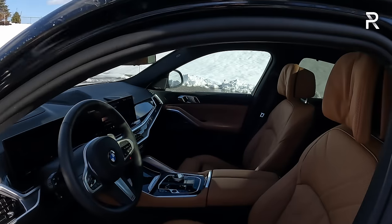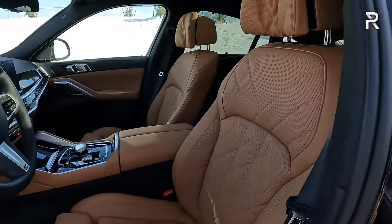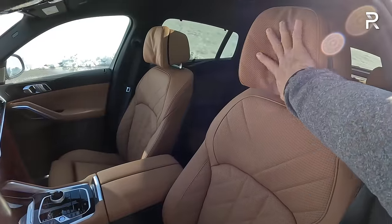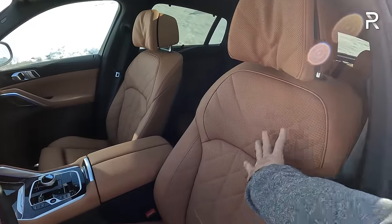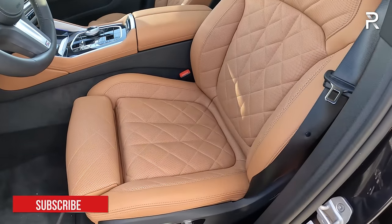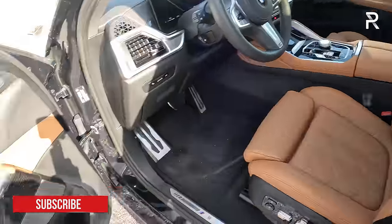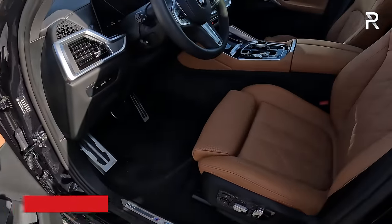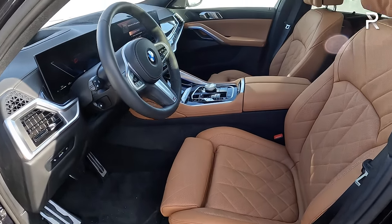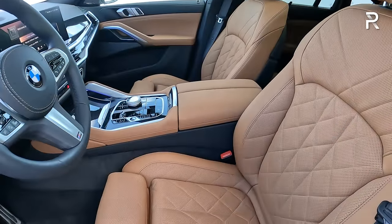The sapphire black exterior of my test vehicle is complemented very nicely by the Cognac Sensatec interior. This is technically a faux leather material, but it looks, feels, and smells like real leather. It features heated and ventilated seats with 20-way adjustments for both front seats. The driver gets a two-person memory. My test car is missing the front massaging seats, which are an extra $1,000 — something I'd personally add to make the interior even more luxurious.